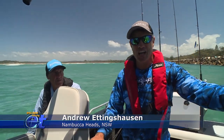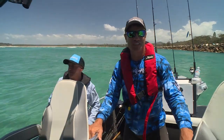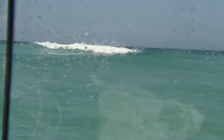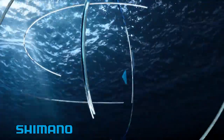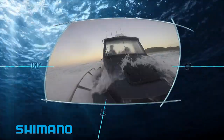G'day and welcome to the show. We're just about to head out chasing our target species of the day, which is the beautiful snapper on plastic. I'm with Tony and I'm with Jason and we're about to go through this bar. There's plenty of action on the other side of the break. It's breaking bad at Nambucca, but we're safe aboard my Quinny Yellowfin.